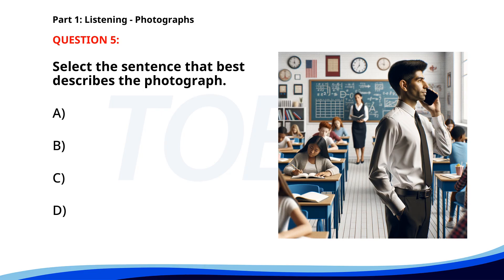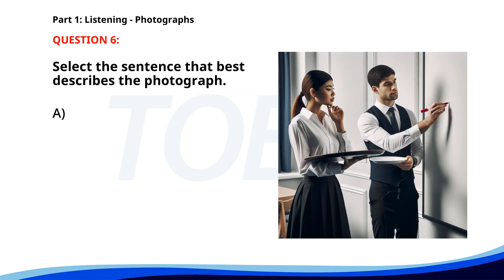The correct answer is B: A man is standing in a classroom talking on the phone. Number six. A. A group of people is attending a cooking class. B. A chef is giving a presentation in a restaurant. C. Customers are waiting to be served at a restaurant. D. Two waiters are preparing dishes in a restaurant. The correct answer is D: Two waiters are preparing dishes in a restaurant.